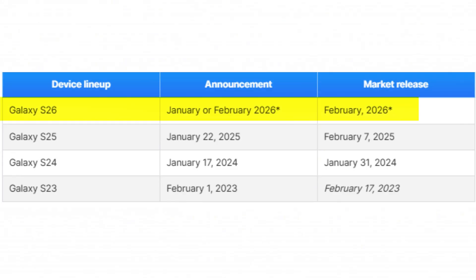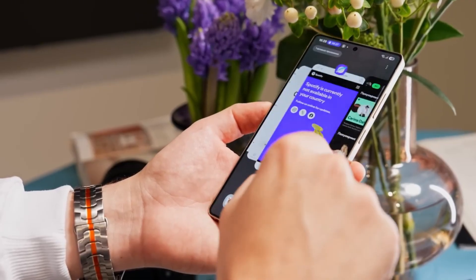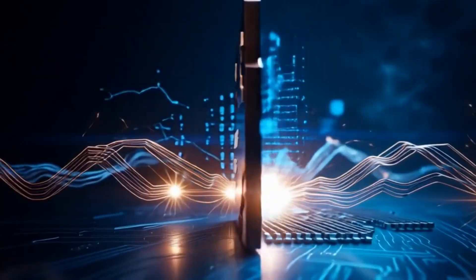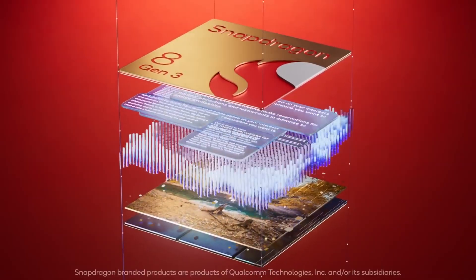Samsung's January 2026 launch is still months away, so this information should be taken cautiously. However, there's logic behind the move. The Exynos 2600 will reportedly be built on Samsung Foundry's 2-nanometer process, a step beyond today's 3-nanometer Snapdragon chips.